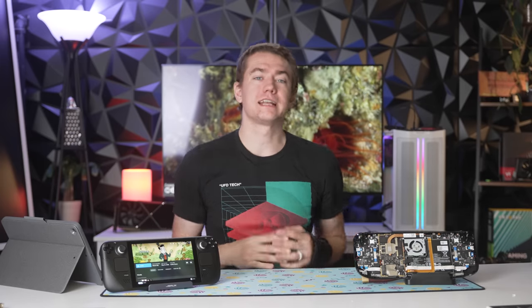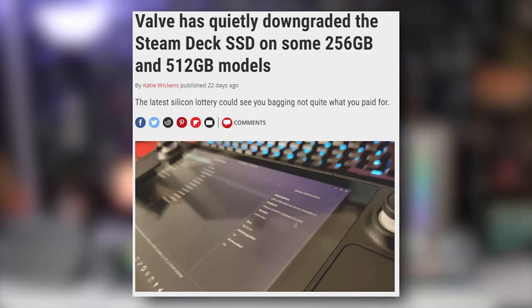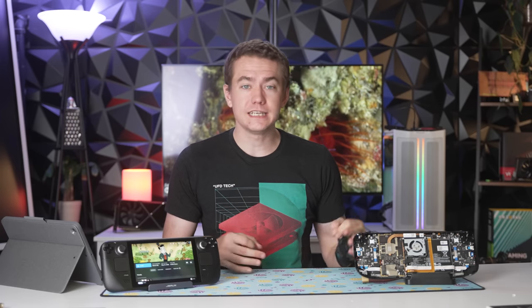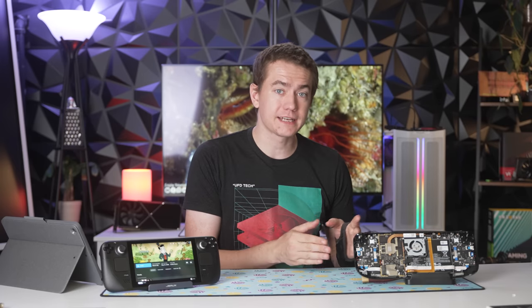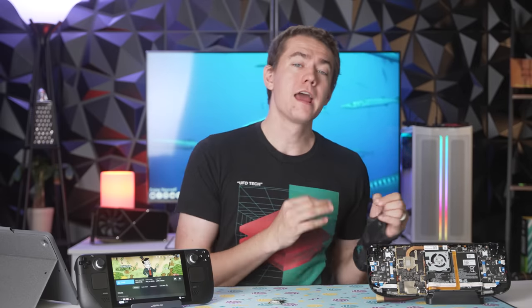It was found out in recent weeks that Valve has actually changed some of the specifications on the Steam Decks that they're shipping out. And it is not all Steam Decks that they're selling to customers, but they are indeed delivering worse Steam Decks to certain people that order them.